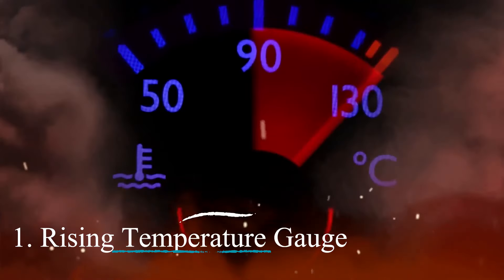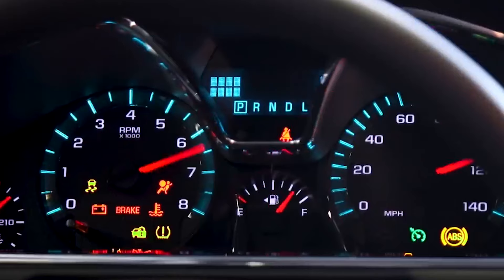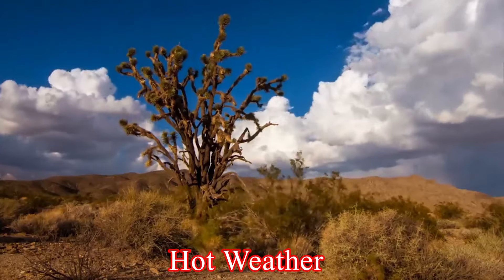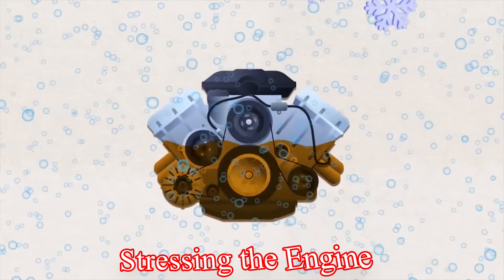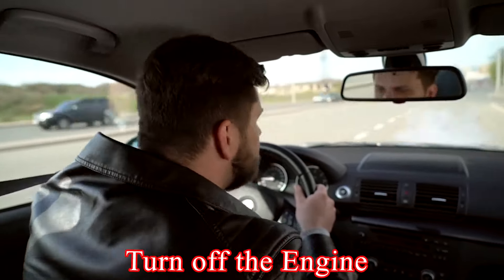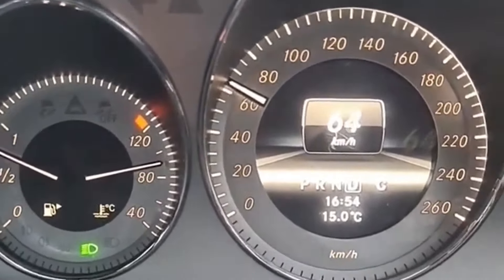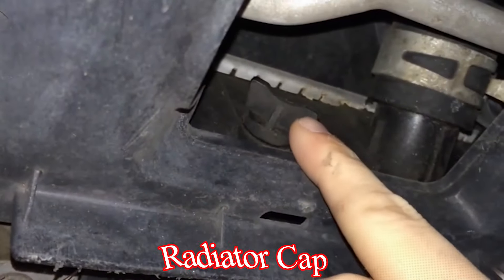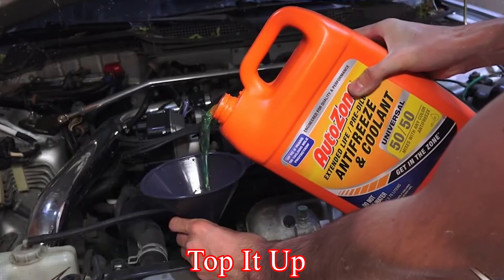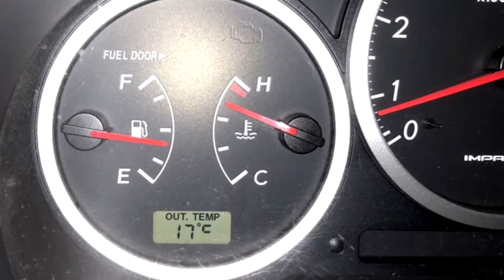1. Rising temperature gauge. The most direct sign of an overheating engine is a temperature gauge creeping into the red zone. This can occur during extended drives, especially in hot weather or when carrying heavy loads, stressing the engine. What to do? When you notice the temperature gauge rising, pull over safely and turn off the engine to allow it to cool. Check the coolant level in the radiator, ensuring the engine has cooled down a little before opening the radiator cap to avoid burns. If the coolant is low, top it up. Also check for leaks, because a coolant leak might cause coolant loss resulting in a high temperature gauge.